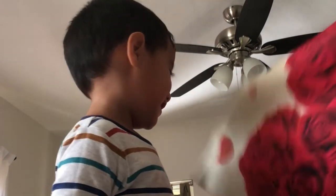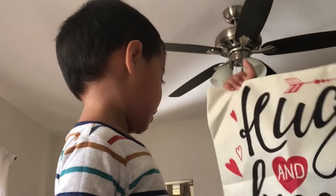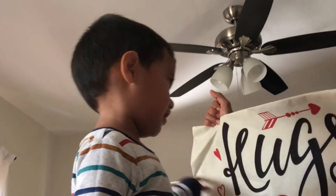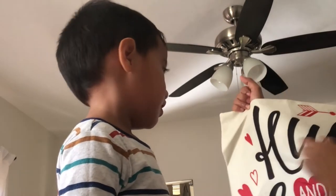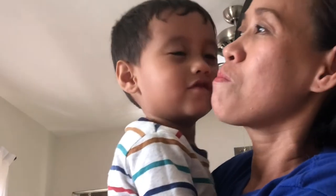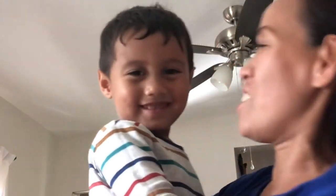Next! How about this one? Heart! You see hearts! Arrows! It says hugs and kisses! Can you give mommy hugs and kisses? Good job! What, more kisses? Mwah! Mwah! Good job!